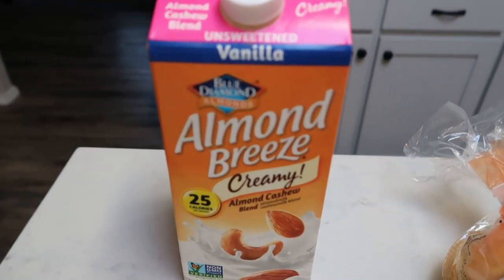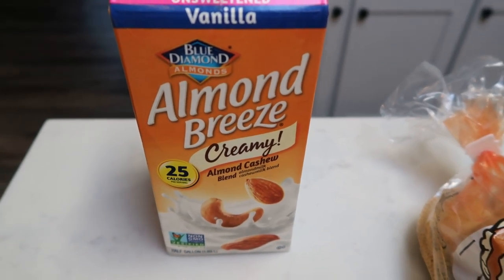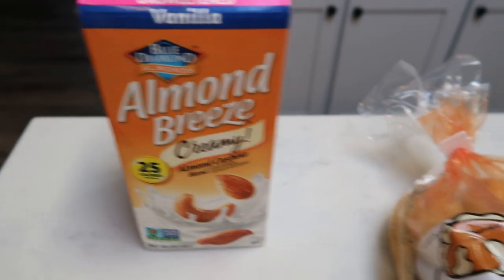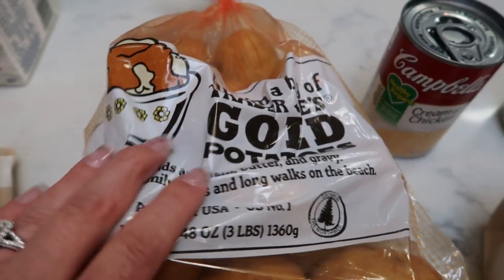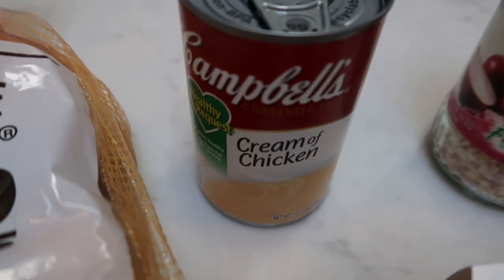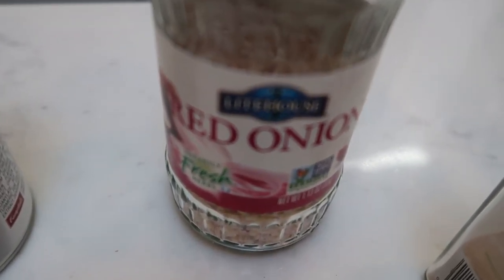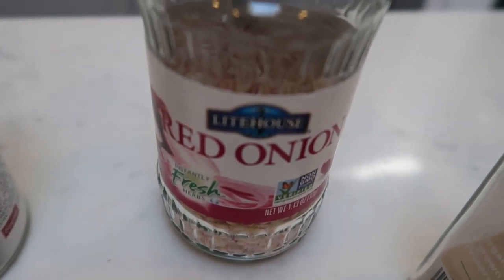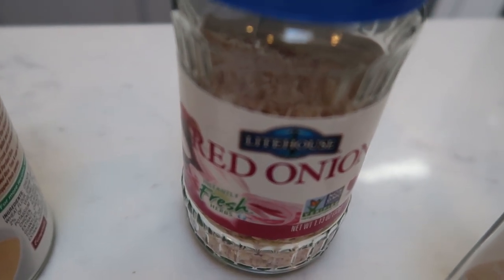You're going to need some milk or milk alternative of your choice. I'm going to be using this Almond Breeze creamy almond cashew milk, some potatoes — any kind that you would prefer. I'm just going to do these yellow or gold potatoes from Trader Joe's, reduced fat or fat free cream of chicken soup. I'm going to be using these dried red onions instead of cutting up a fresh onion, only because it'll make smaller pieces, which is kind of what I'm after.